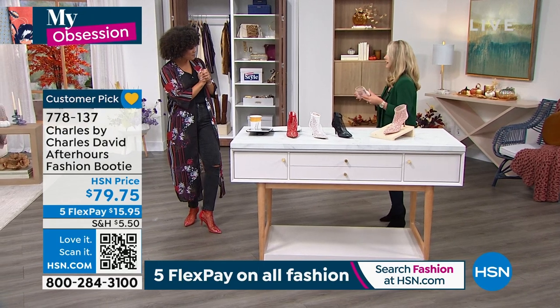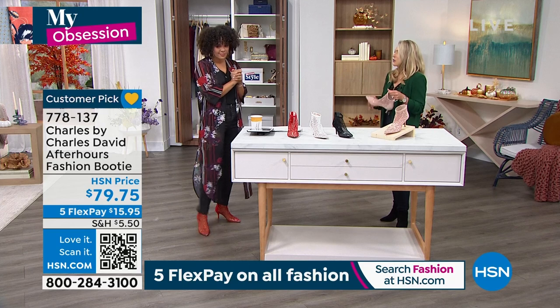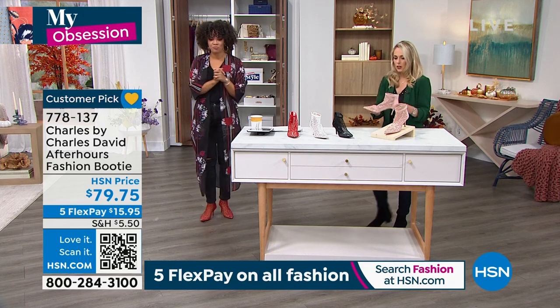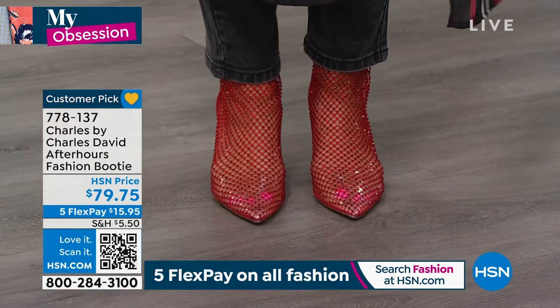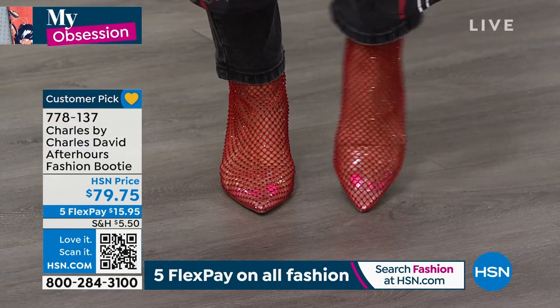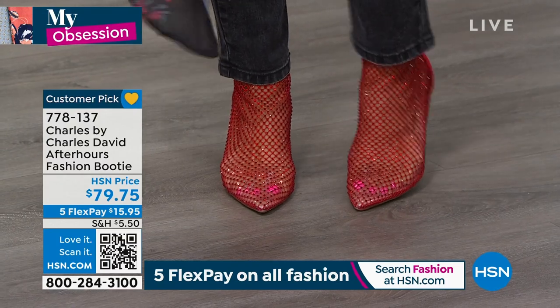I mean, you could wear these to a cocktail event at the end of the day. Absolutely. And then they're just so comfortable — you're not throwing them off at the end of the night because they hurt your feet. I love too — see that little bit of plastic lining right there so my toes stay in place. It's like you got a little fresh pedicure that you can see.